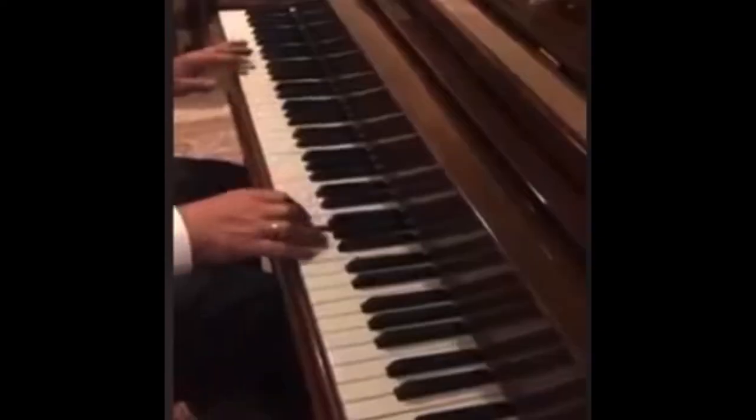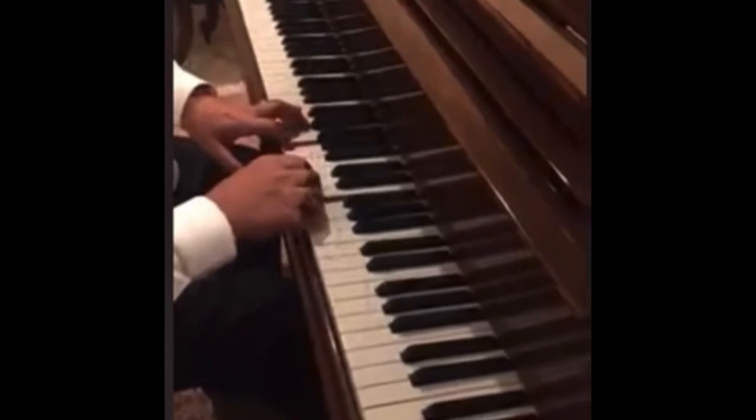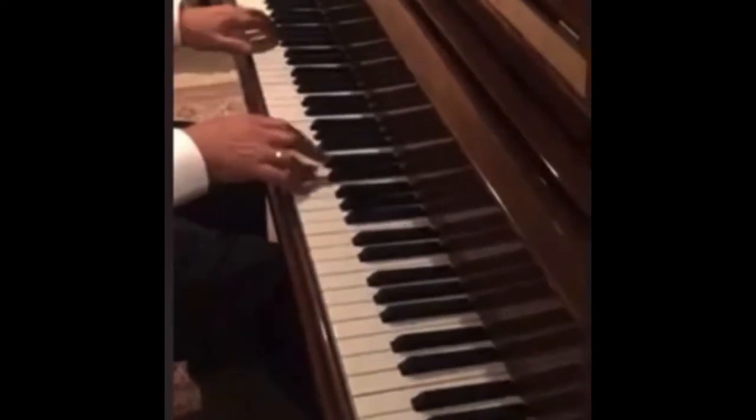But Rafael is a real big music nut. He is a classically trained pianist. Here's some footage of Rafael playing the piano.